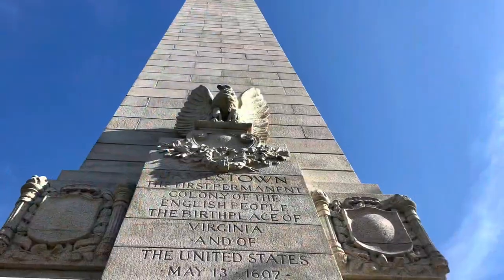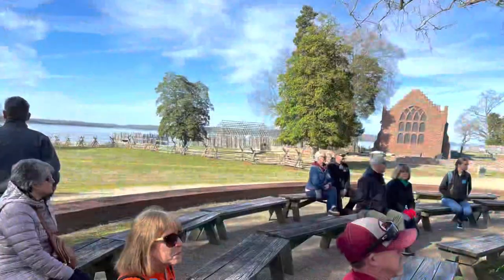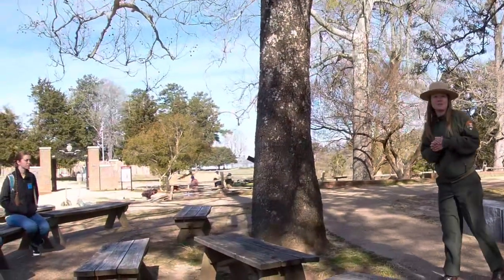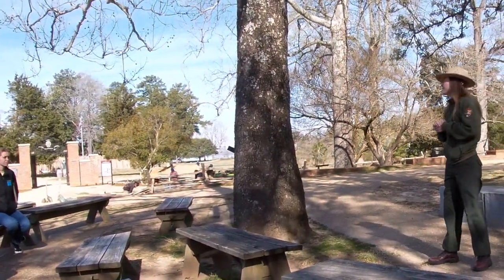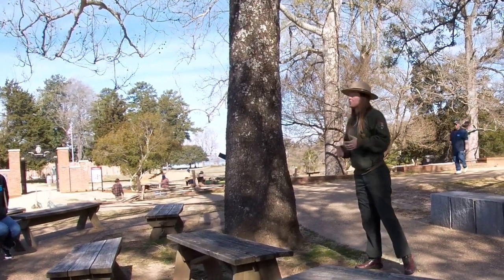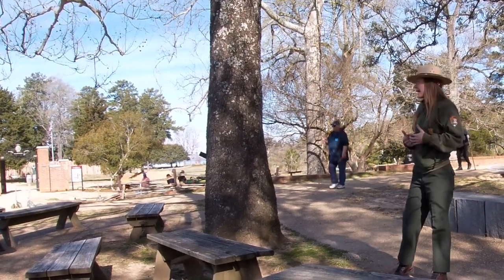The Jamestown experience actually begins at the visitor center, where you watch a video that tells you about the land. There were also various tours you could take given by the National Park Rangers here at Colonial National Historical Park. Here at Colonial, we preserve the sites and stories of Yorktown battlefields and Jamestown Island. Yorktown is known as the last major battle of the Revolutionary War, and Jamestown is known as the first permanent English settlement.